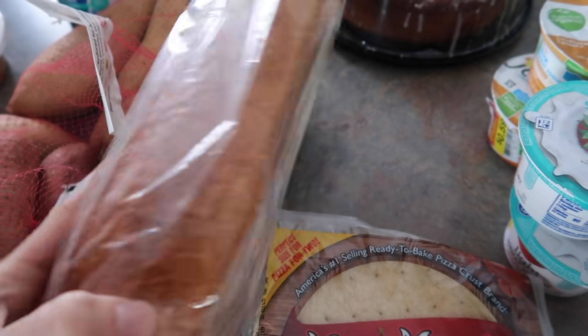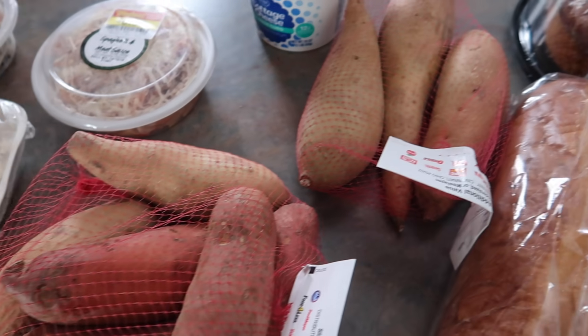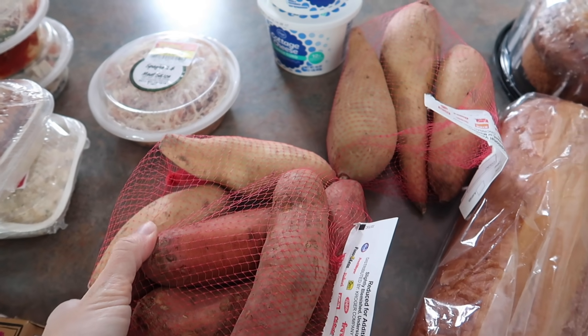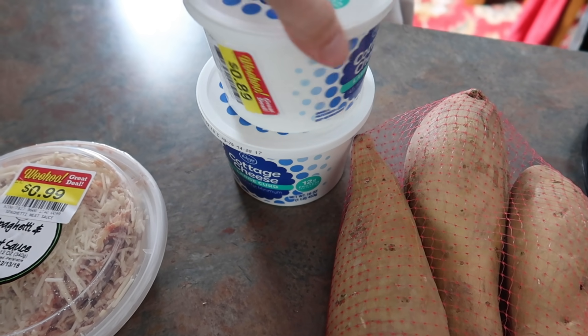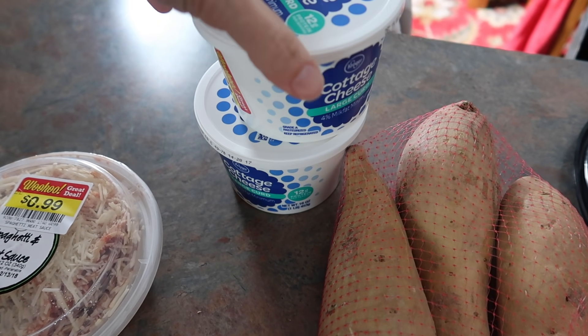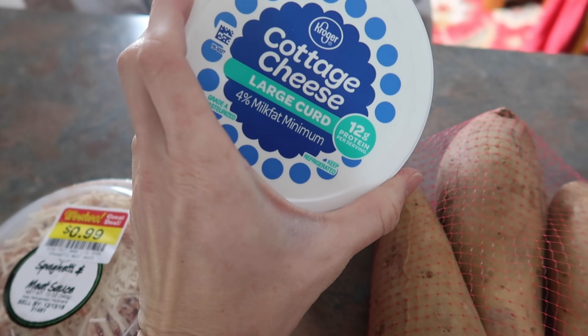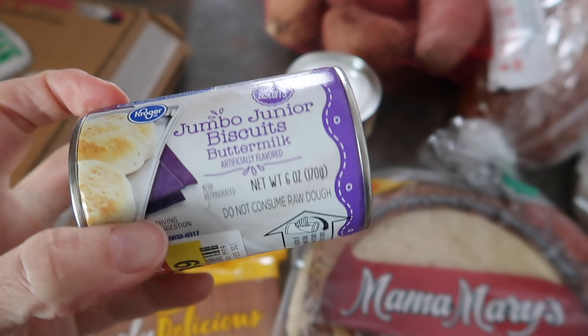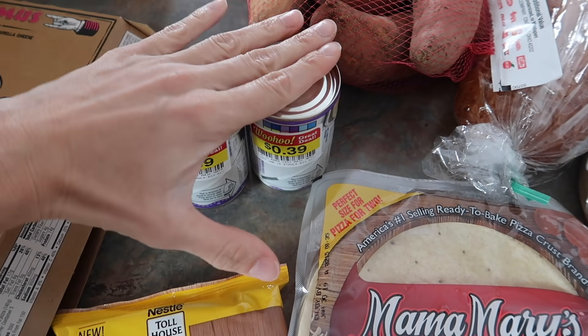One loaf of French bread for 50 cents — we'll do French bread pizzas. More sweet potatoes and yams, all going into my meal prep. Two tubs of cottage cheese at 89 cents each — this is the four percent whole fat large curd. And these cute little biscuits for 39 cents, which we'll have for breakfast tomorrow.